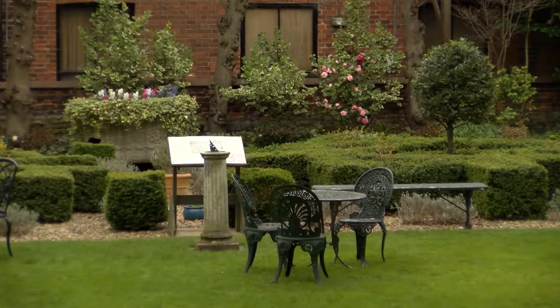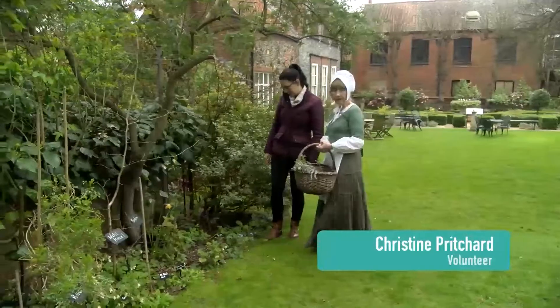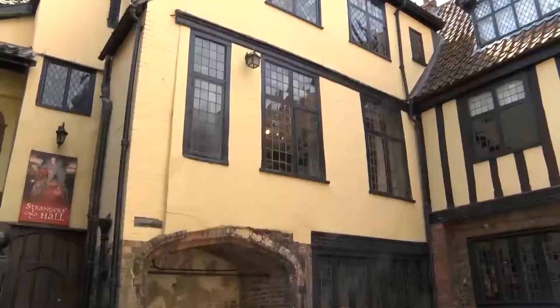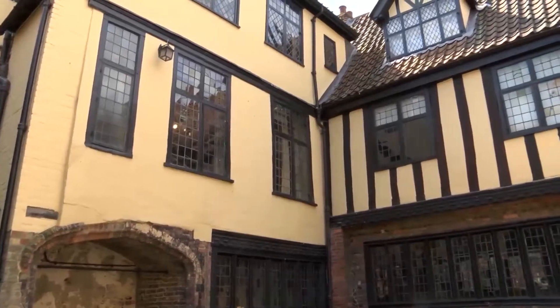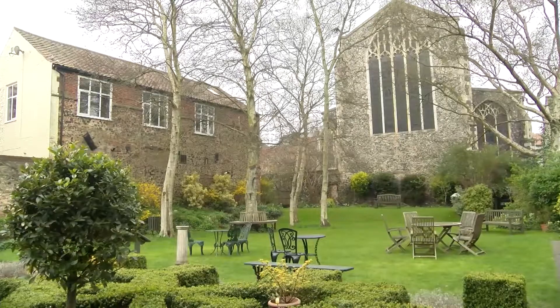Welcome to our herb garden at Strangers Hall. We have medicinal herbs, we have culinary herbs over there, and we have dye plants. Strangers Hall is a very old building — it dates from 1320. The garden, which is essentially a garden for the house, has evolved mostly over the last few years and was developed by volunteers.